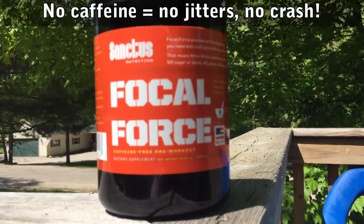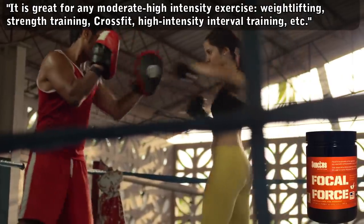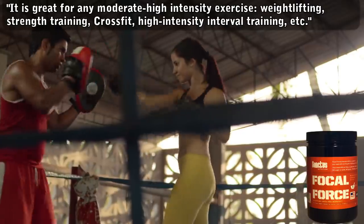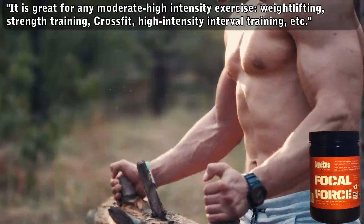Here's what the manufacturer has to say about the product. It's great for any moderate to high-intensity exercise — weightlifting, strength training, CrossFit, high-intensity interval training, etc. So I'd say it's generally a product that can be used by any professional athlete, endurance athlete, or person who really just wants to get into shape.